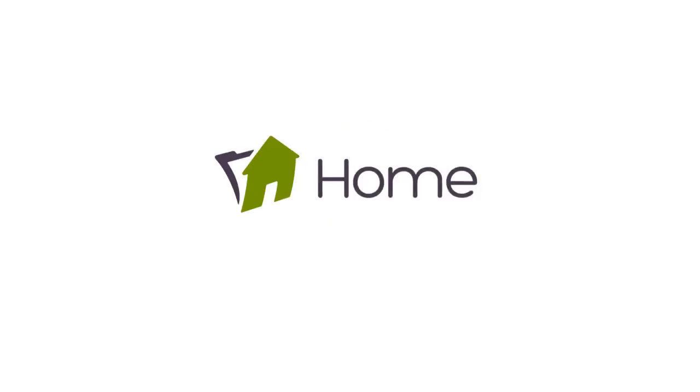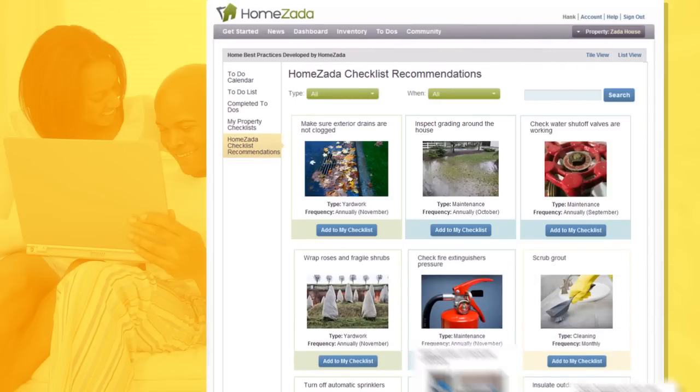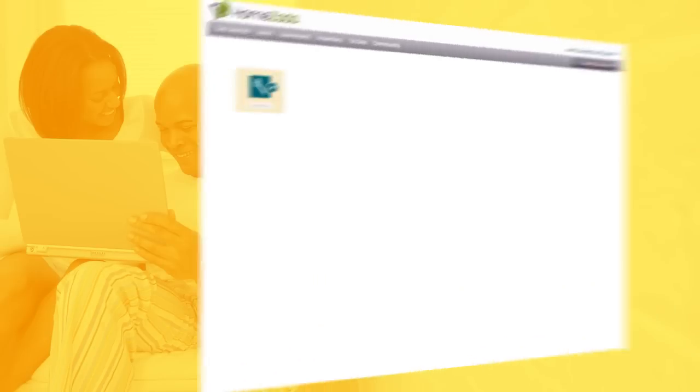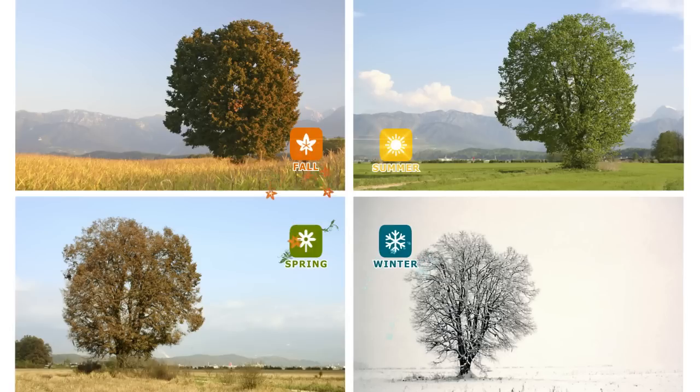Maintaining your home and organizing your to-do's is a breeze with HomeZotta. The system comes with over 150 checklist recommendations to get you started on maintenance, yard work, and special cleaning tasks for your home that you can browse by any month or by the four seasons of the year.